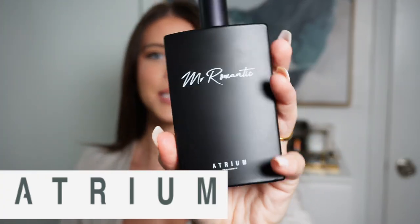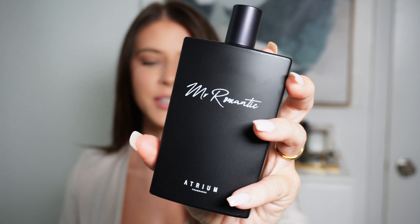Hi everyone, welcome back to my channel. Today I'm going to be doing a review of the new fragrance from Atrium Fragrances, Mr. Romantic. This is the new fragrance that was just released by Omar over at the YouTube channel School of Scent, and he very kindly sent me a bottle to try so I wanted to share my thoughts with you guys. I always want to do my best to help support all the creators in our community, so let's get into this review.